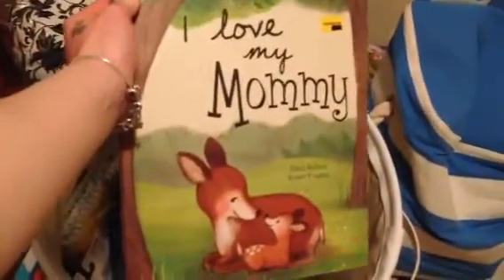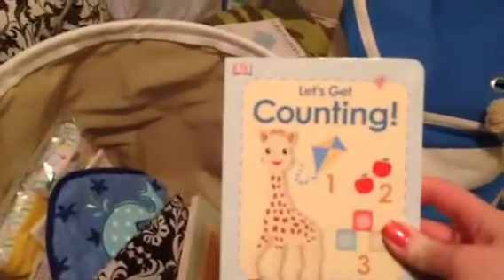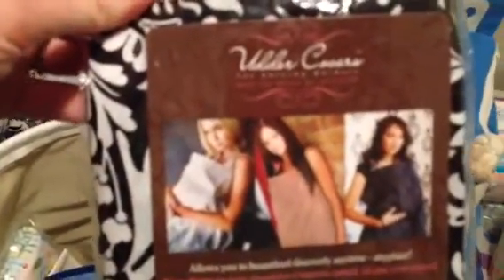I got this book that says 'I Love Mommy' — it's got a little deer with mommy and baby deer. I got this Sophie Giraffe 'Let's Get Counting' book. I got this Sophie and Friends. This is an udder cover which is for breastfeeding — really nice. And someone got me this nursing pillow that matches. I got another bath towel with a whale on it — so cute. Two more bath towels with washcloths.